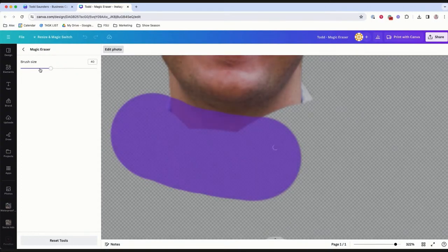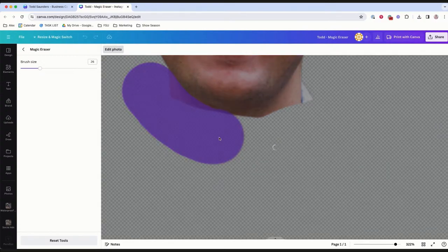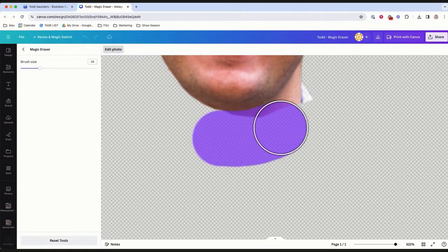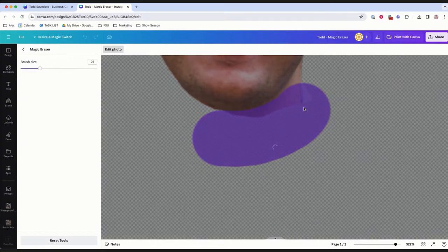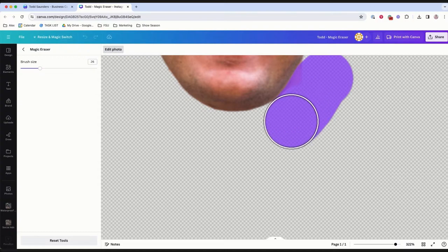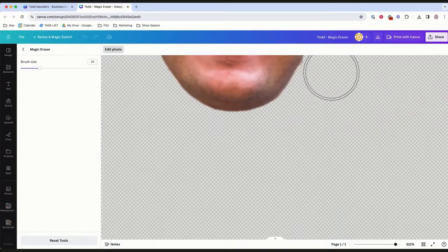Alex is adjusting the brush size with the magic eraser to cut out the rest of Todd's body — maybe we want to make some fun merch or a flyer with just Todd's head. She's taking her time to get it accurate. Alex uses Canva a lot as a pro, so she likes to work in stages — that way if your mouse slips and you accidentally remove part of the chin, you only undo that small section. She's taking each corner carefully to keep it as clean as possible, making sure not to give Todd an artificial double chin.